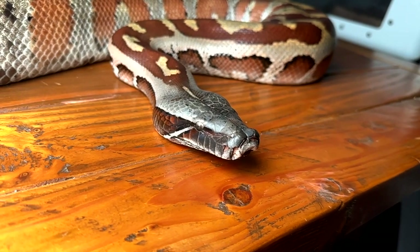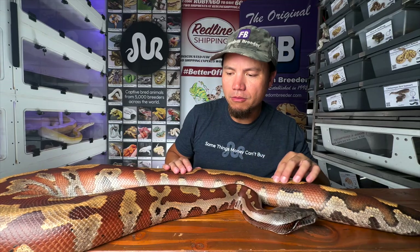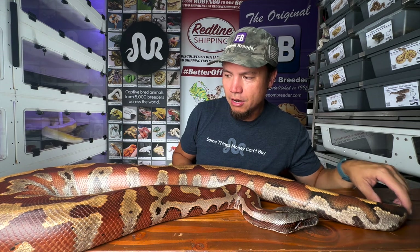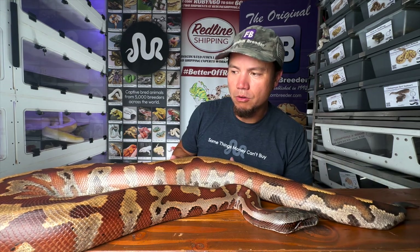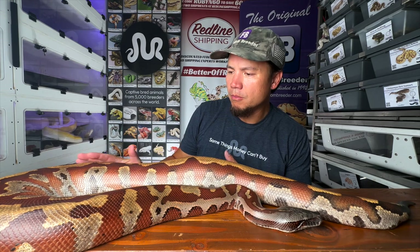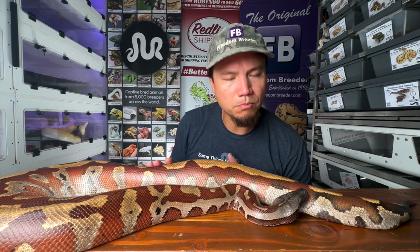Sangria, looking big, looking beautiful, getting her weight back on. Maybe she'll produce another clutch next year, maybe not. As of right now she's putting on weight really nicely, so I don't see a problem with pairing her up in, say, a few months or so. We'll just kind of see how all that goes and play it by ear.